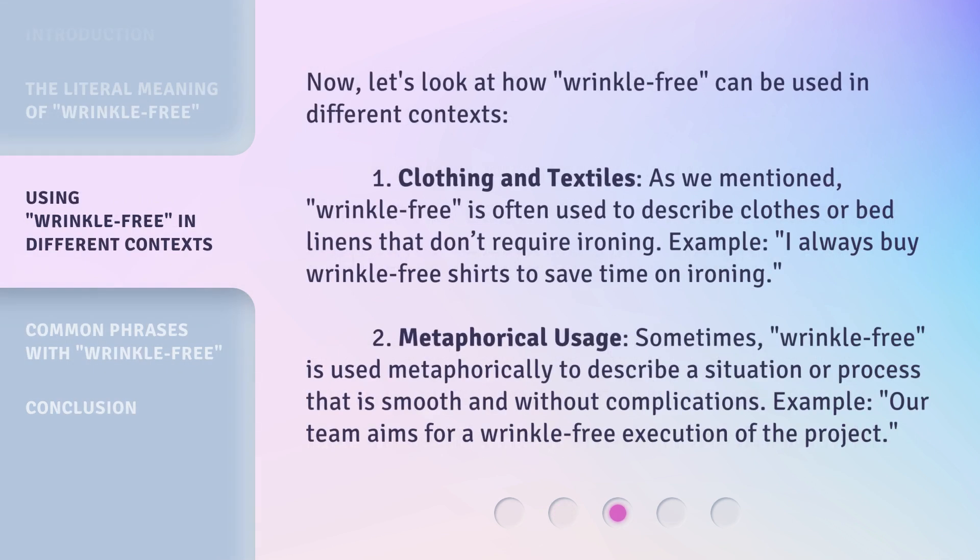Now, let's look at how wrinkle-free can be used in different contexts. 1. Clothing and textiles. As we mentioned, wrinkle-free is often used to describe clothes or bed linens that don't require ironing. Example: I always buy wrinkle-free shirts to save time on ironing.